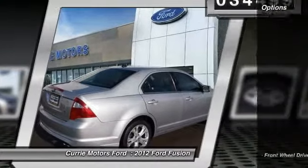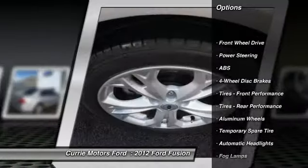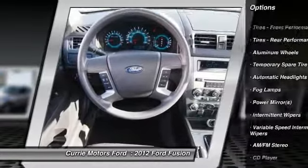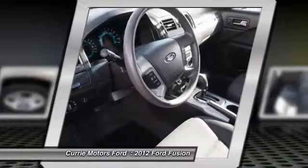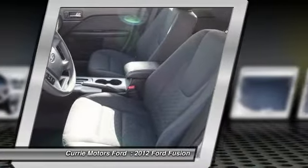Here are some of this vehicle's great options: traction control, anti-lock braking system, stability control, steering wheel audio controls, dual airbags, driver airbag, air conditioning, and power steering.